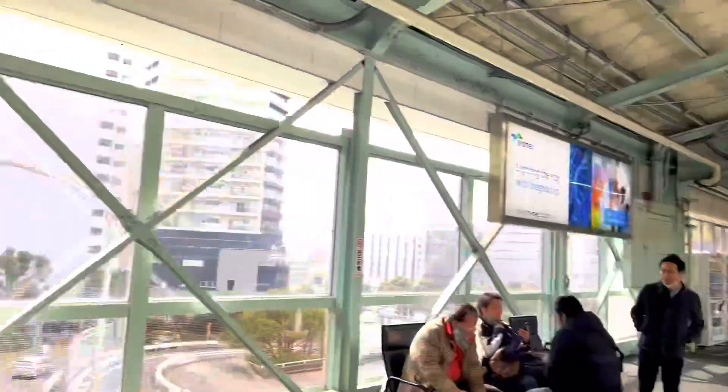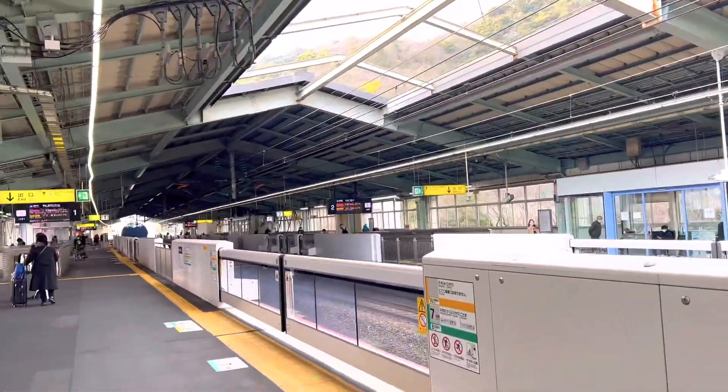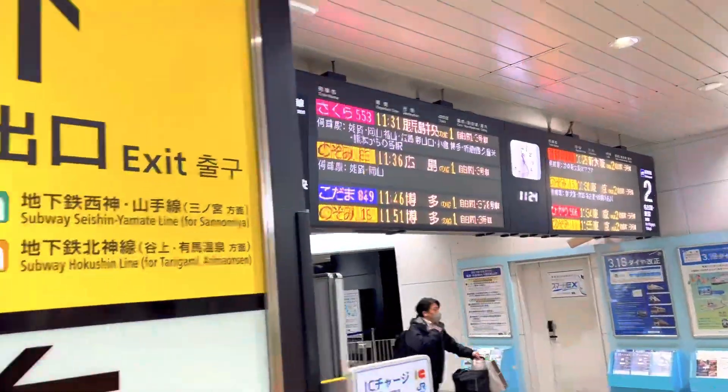After one hour and 30 minutes, we reached Shin-Kobe. Check out the Shin-Kobe station — everything is organized, so clean.